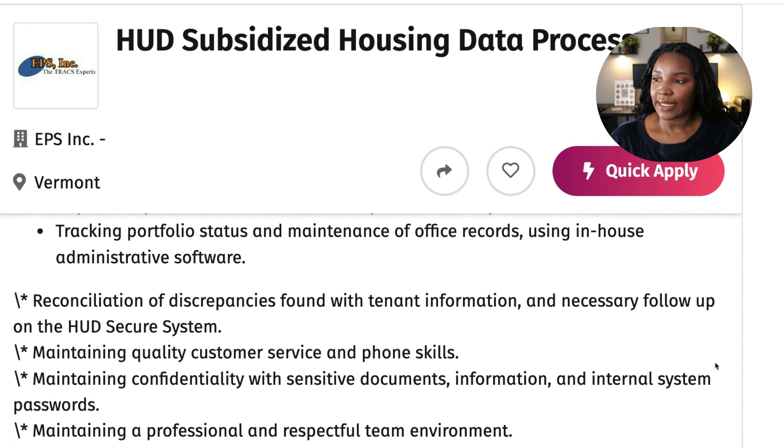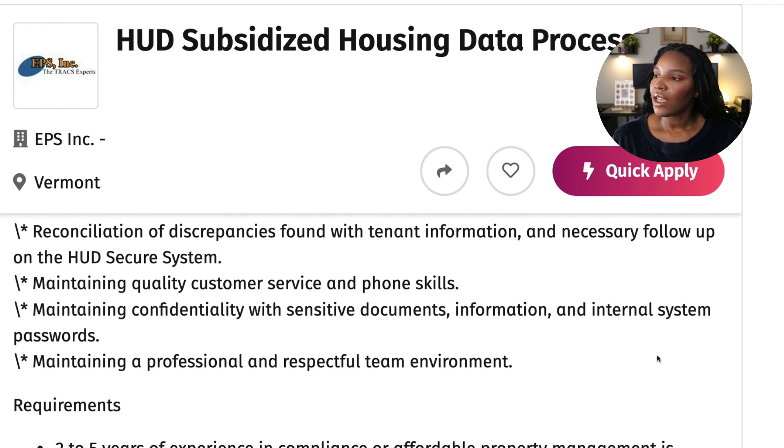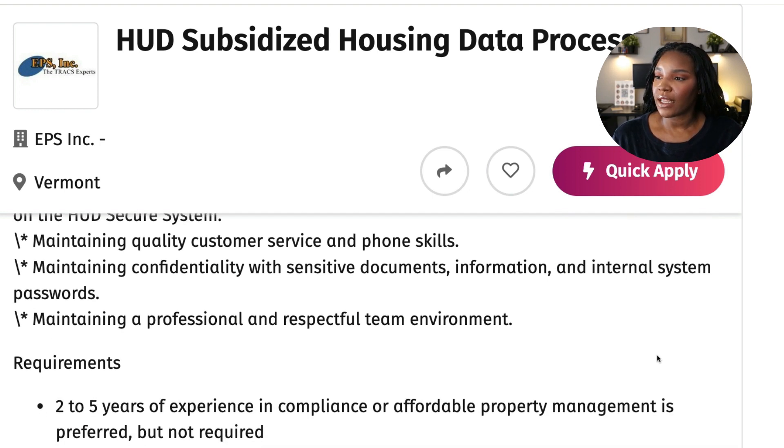Tracking portfolio status and maintaining office records using in-house administrative software. Reconciliation of discrepancies found with tenant information and necessary follow-up on the HUD secure system. Maintaining quality customer service and phone skills. Maintaining confidentiality with sensitive documents, information, and internal system passwords. Maintaining a professional and respectful team environment.